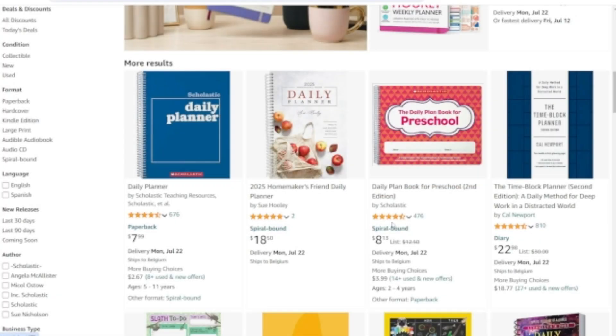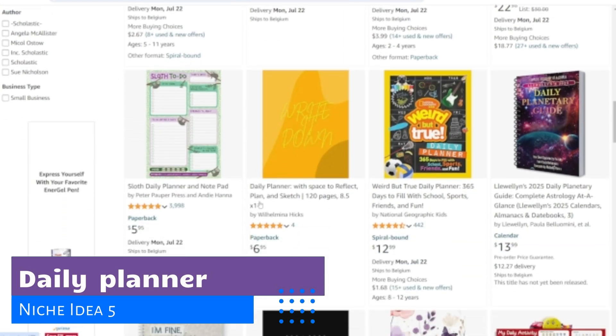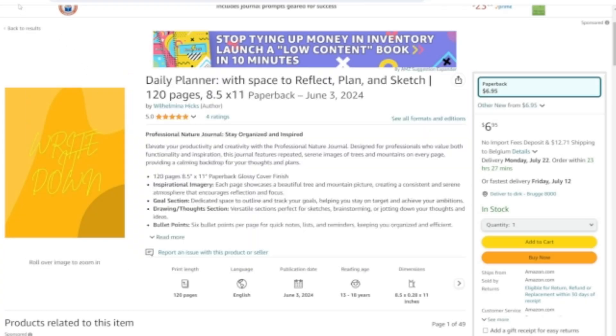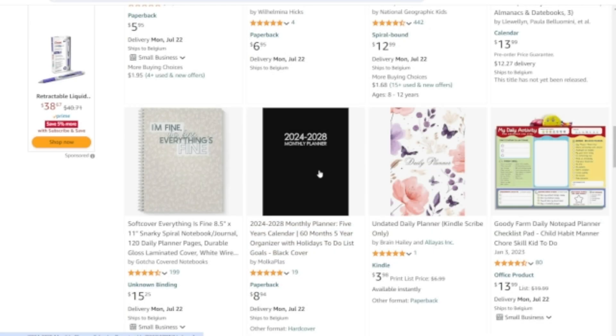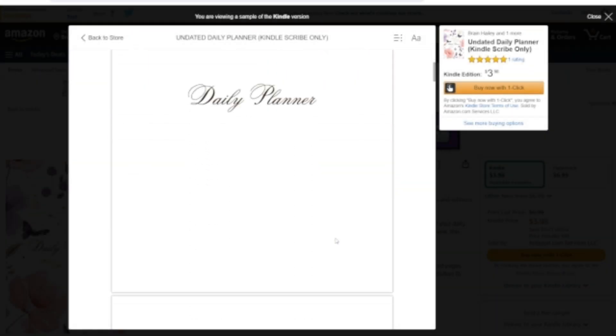Last but certainly not least, you can sell daily planners. Despite the prevalence of digital tools, many people still prefer to write their to-do lists in a physical planner. You can create planners for busy parents, managers, teachers, entrepreneurs, or students.